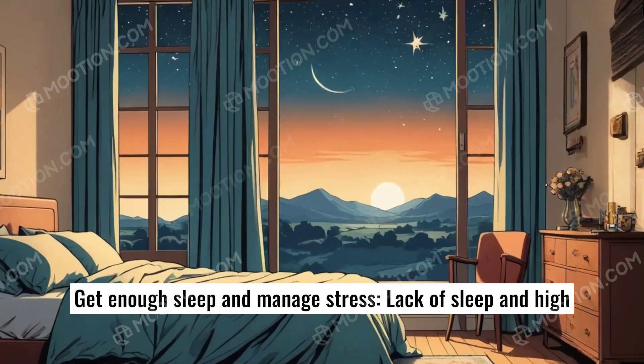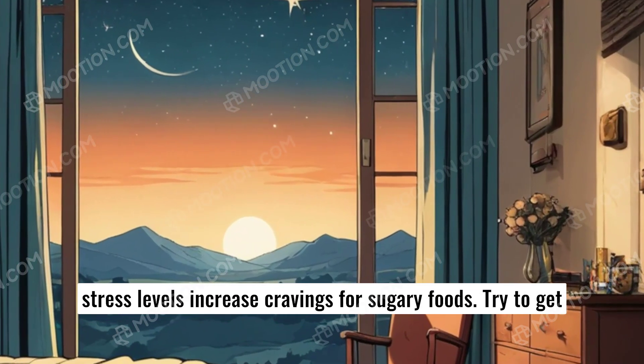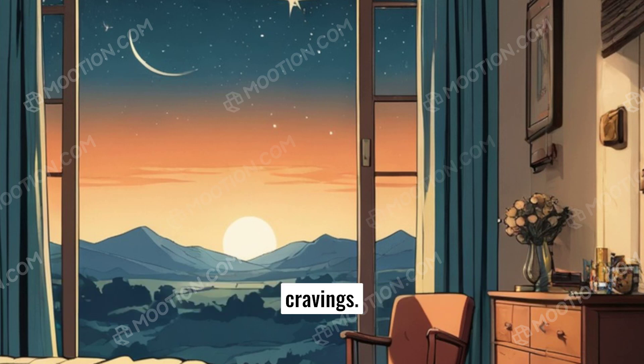Get enough sleep and manage stress. Lack of sleep and high stress levels increase cravings for sugary foods. Try to get adequate sleep and practice relaxation techniques to curb these cravings.